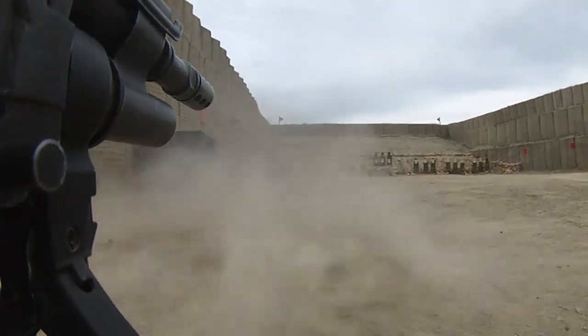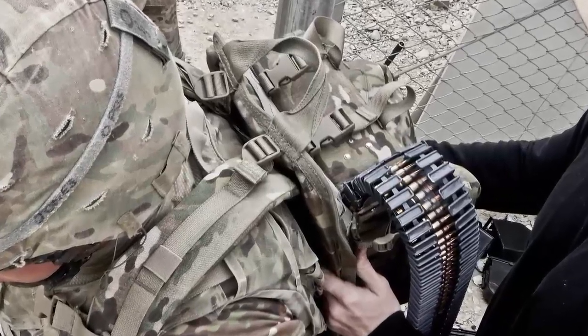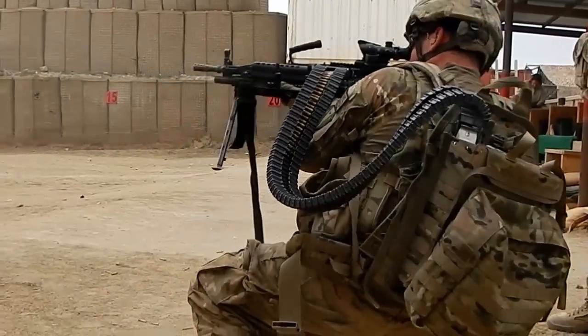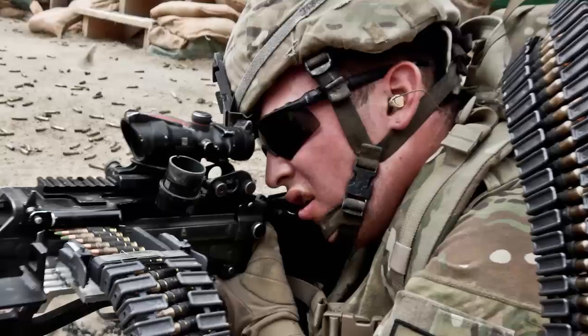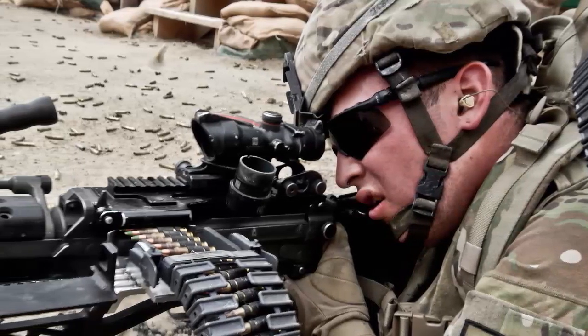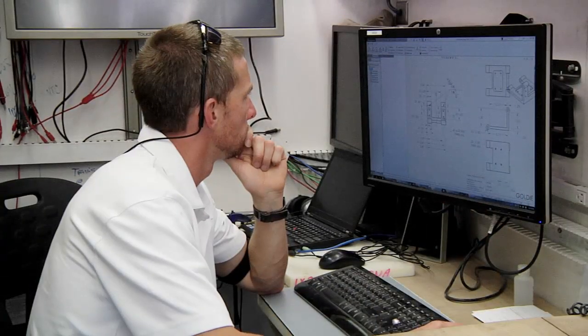The REF designed a prototype for the 500-round ammunition pack system, or IRONMAN, which took a soldier's concept for an ammunition backpack. This creation removed the need for an additional soldier to carry ammunition for the primary gunner, which allows that soldier to focus on other tasks during extended dismounted missions.